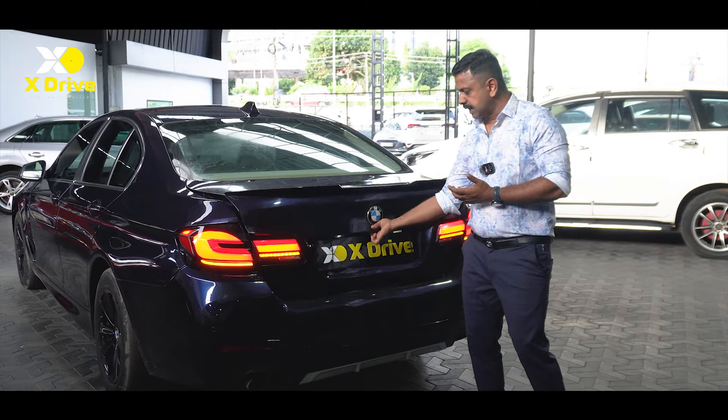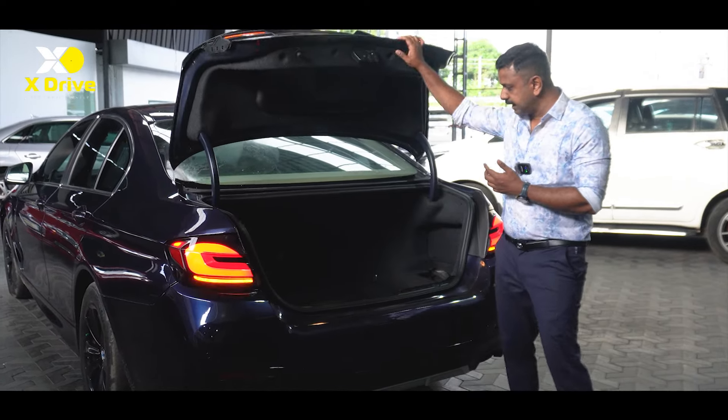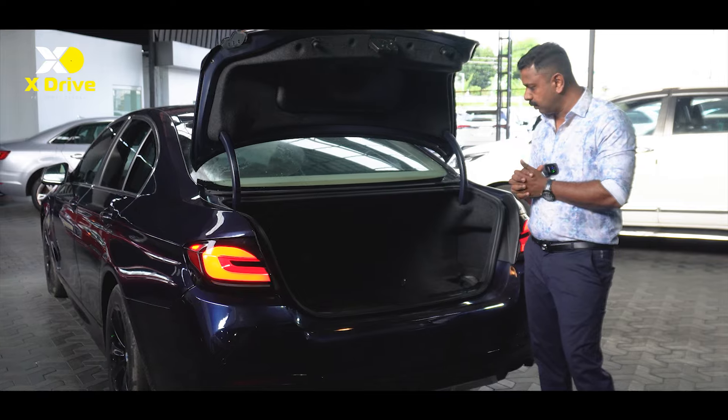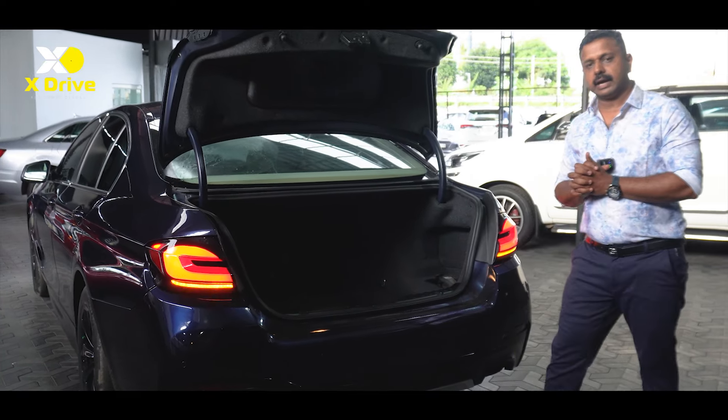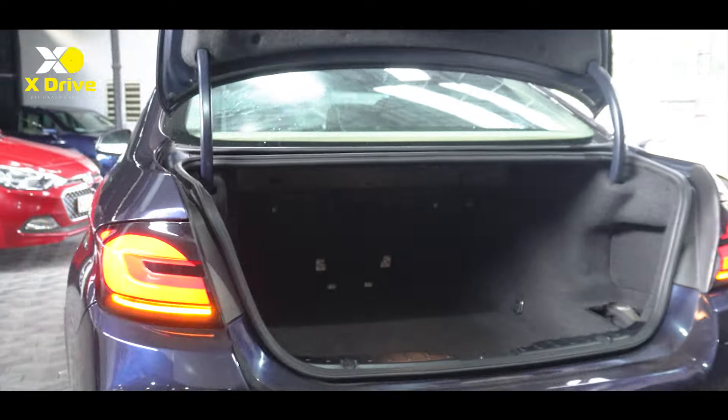The boot space is sufficient. A long drive will be able to utilize the boot space comfortably.